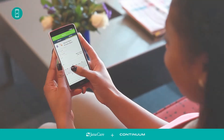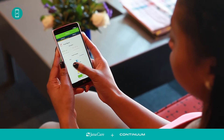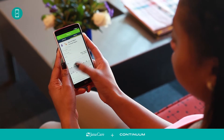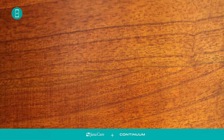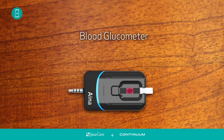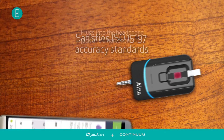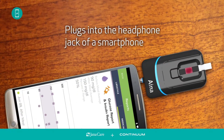Enable patients to monitor their condition with a medical device that connects via mobile technology. The INA device is a blood glucometer, which uses colorimetric test strips to test blood glucose. It satisfies the ISO 15197 accuracy standards required as part of FDA and CE approvals, and plugs directly into the headphone jack of a smartphone.